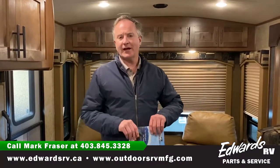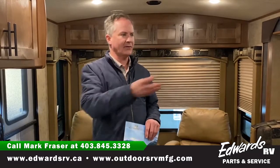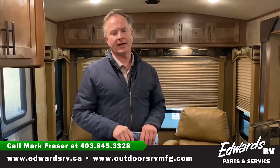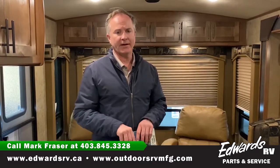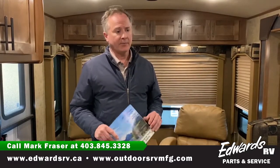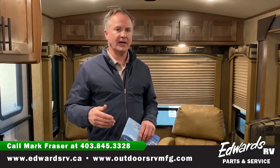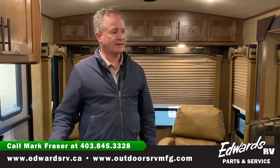Hi, Mark here at Edwards Garage again. As I mentioned a couple weeks ago, I wanted to start covering a few floor plans that we have here in inventory right now. I know the world's getting a little crazy since then, but I still wanted to go through what we have to offer, and today I'm going to cover the 24 RLS — and that's what we're in right now.